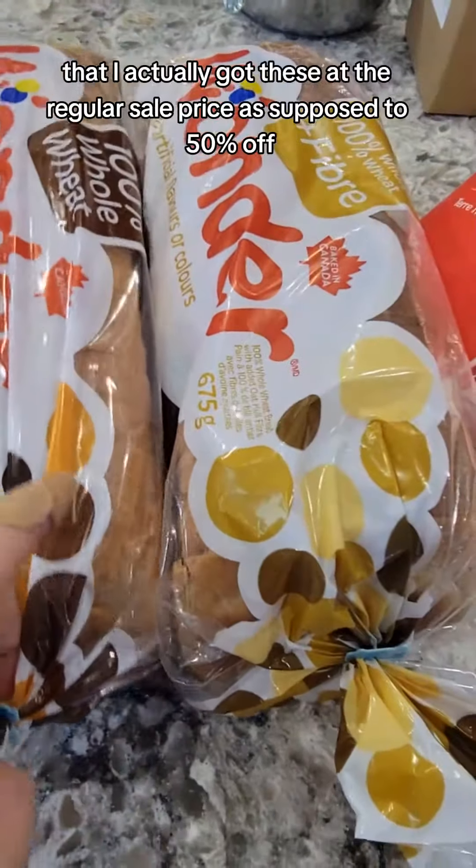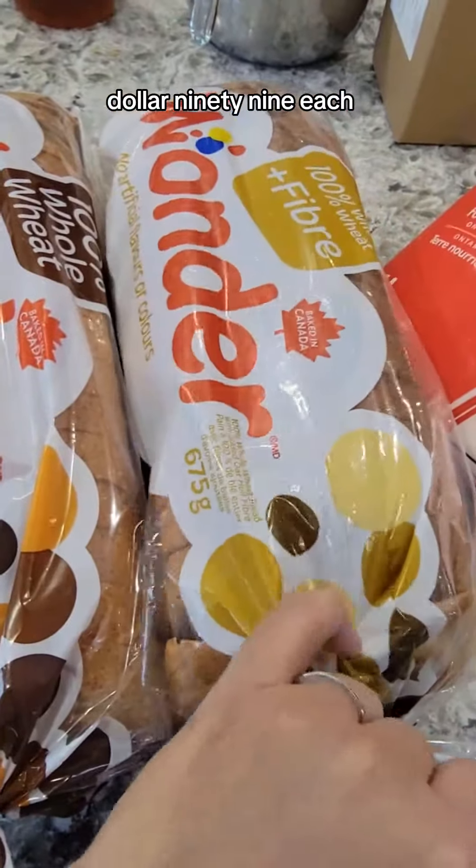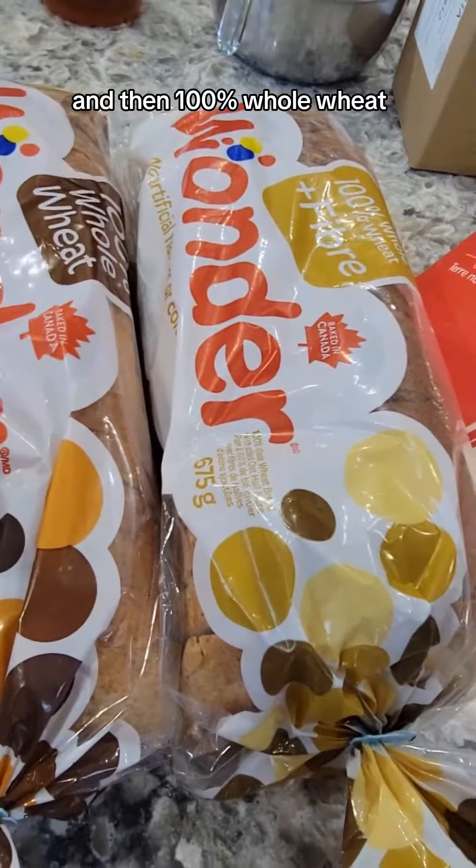So bread — pretty good price actually. I got these at the regular sale price as opposed to 50% off, $1.99 each. We've got a whole wheat plus fiber, which is the first time I've ever seen this one, and then 100% whole wheat.